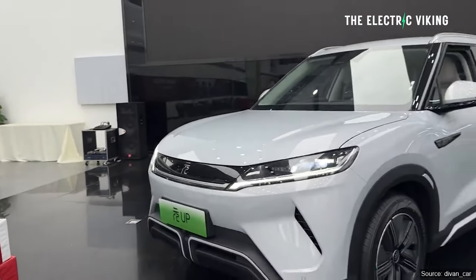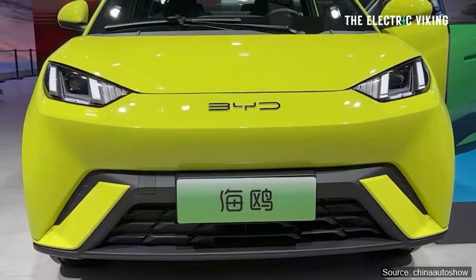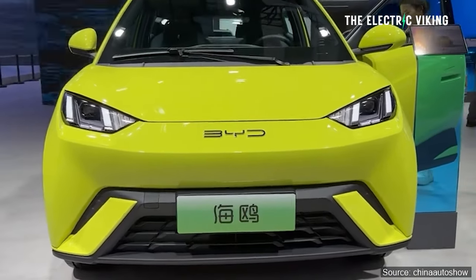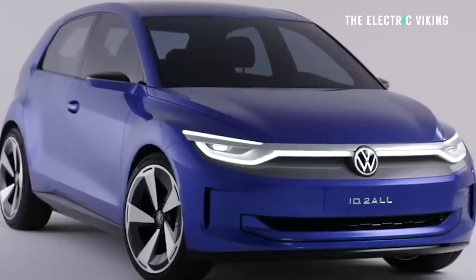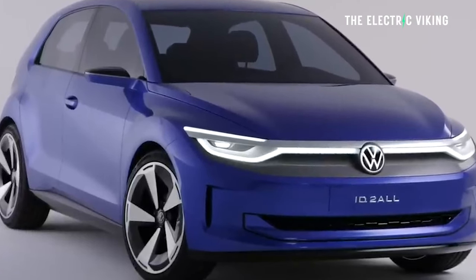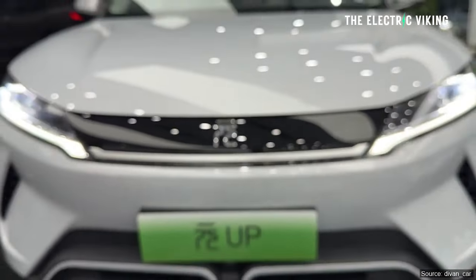Now BYD — the Yen Up — you've probably seen it: $14,000 for the base price. People keep going on about the Seagull as if it's some big threat to General Motors, Ford, and Volkswagen. It's not a car they're selling in most countries worldwide, and certainly not selling it anywhere near the prices they sell it for in China.